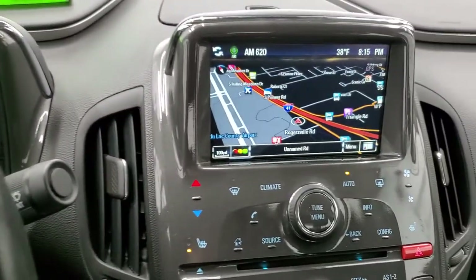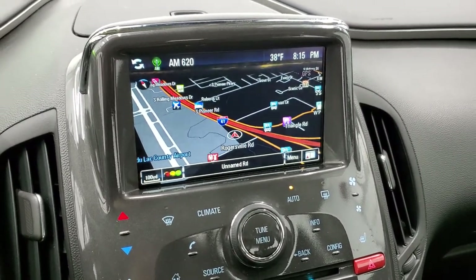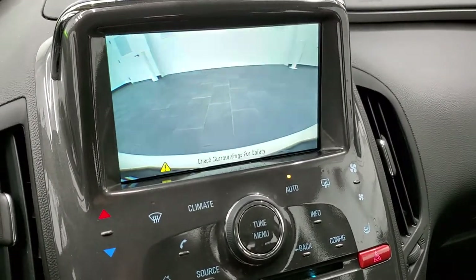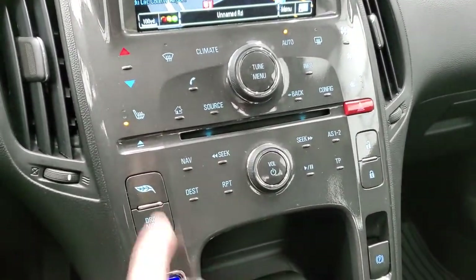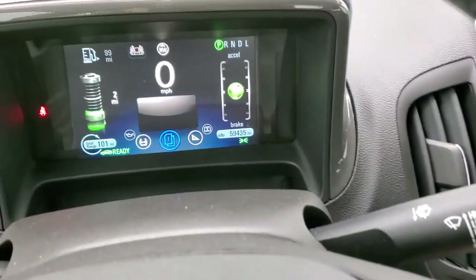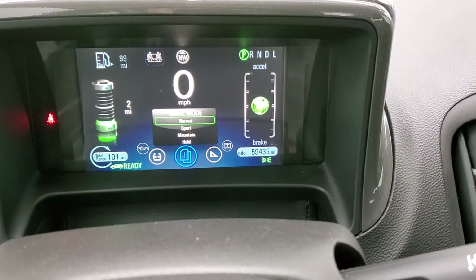This one also has AM, FM, and SiriusXM radio capabilities, and it also does have the factory navigation system. This is where your backup camera shows up as well. You have all your climate controls here. You do have a CD player. You have your heated seat buttons right there as well. And then you have your different drive modes — if you press that button, you'll see that you have four different modes: normal, sport, mountain, and hold.